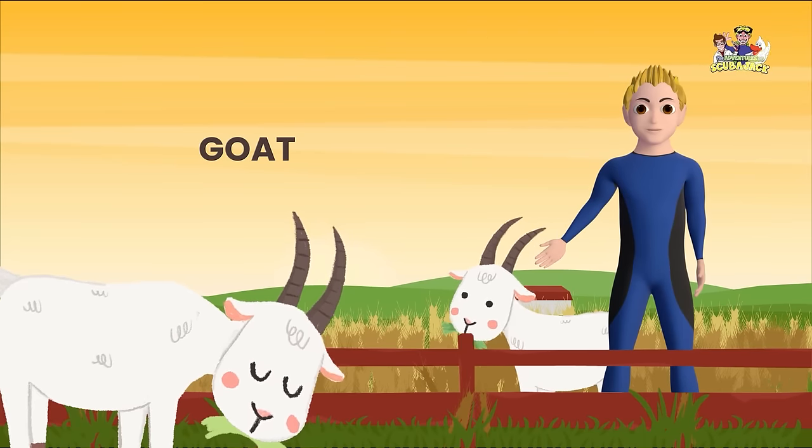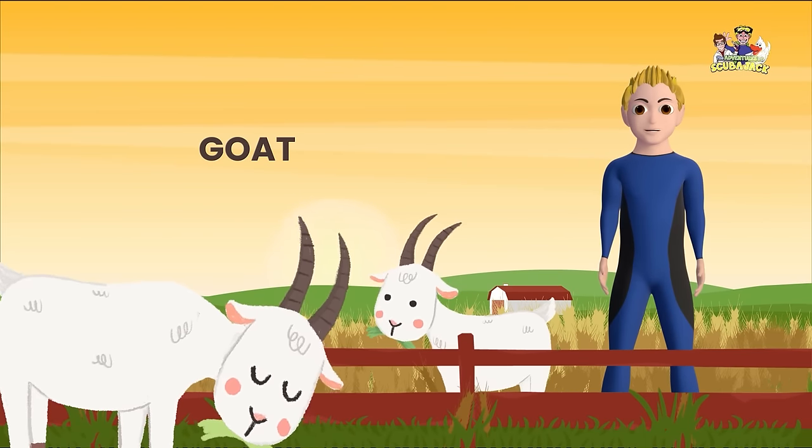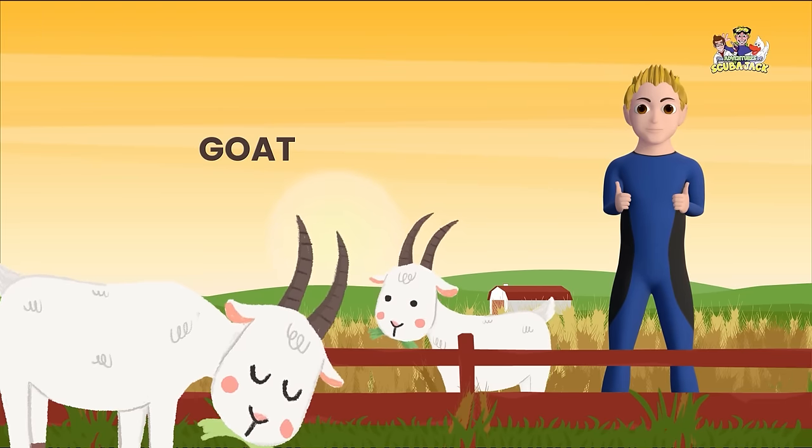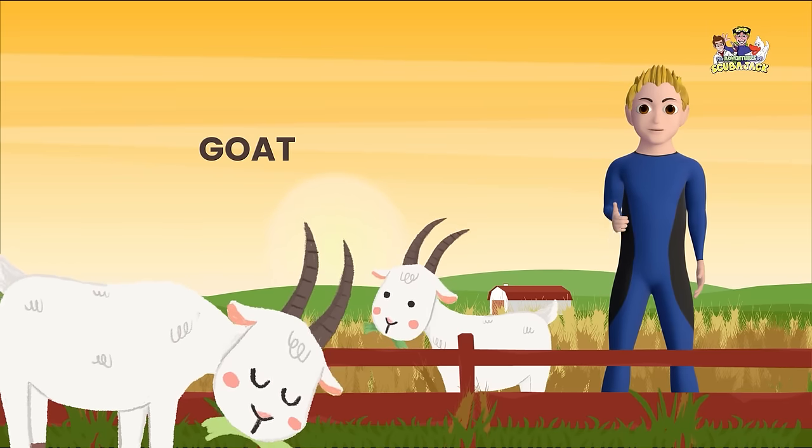Here is a goat. Can you say Goat? Goat! You're amazing! What does a goat say? That's correct!